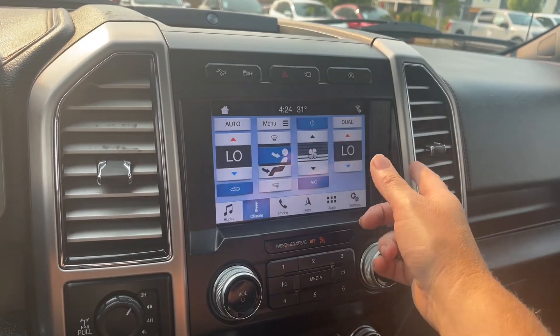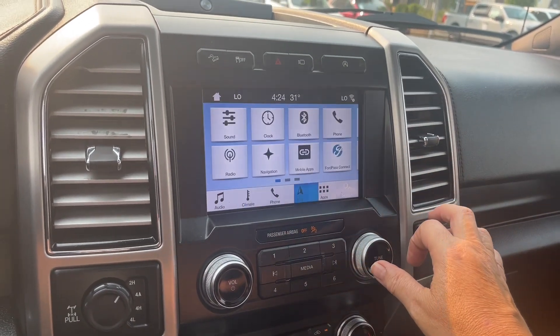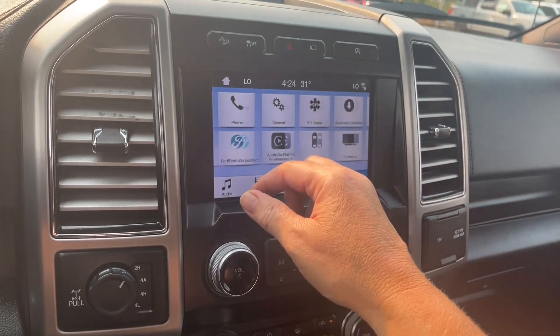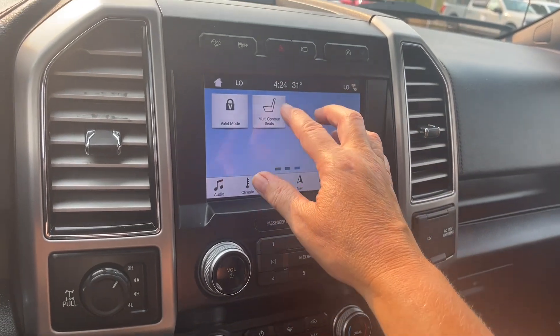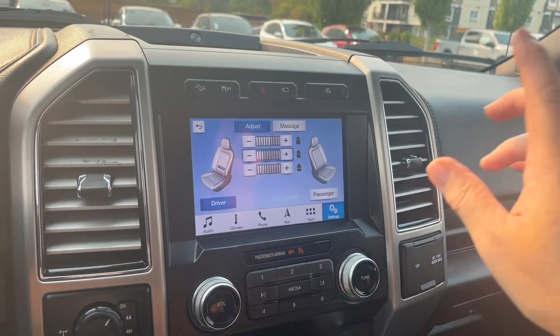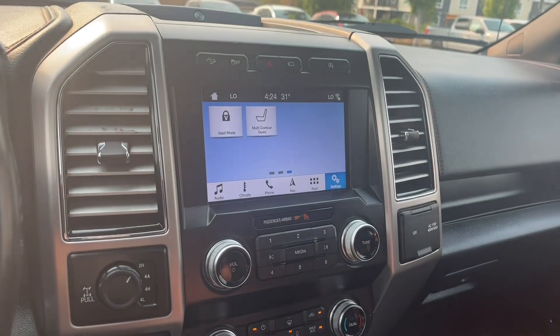In our climate, we've got dual climate control — you'll see it on both sides, and the AC. We can go into settings and choose different options. We've got FordPass Connect, navigation, Bluetooth, general auto updates, Apple CarPlay, and Android Auto. We can change the look of our display screen, and we have multi-contour seats, which are massaging seats for both driver and passenger.